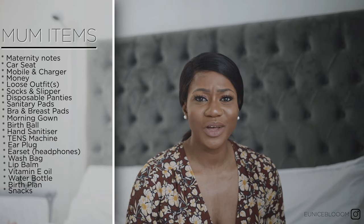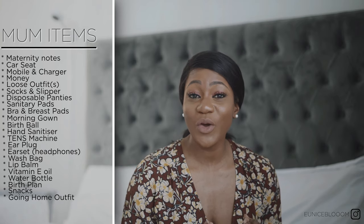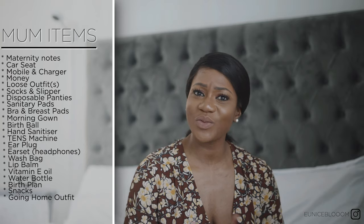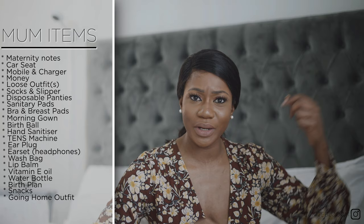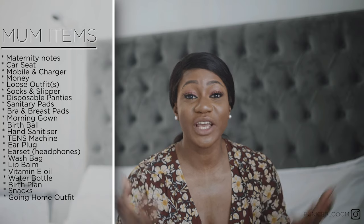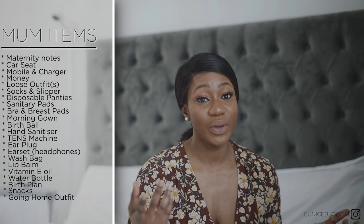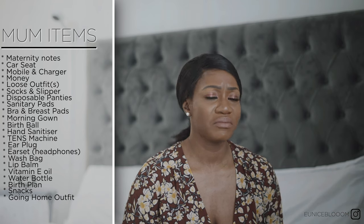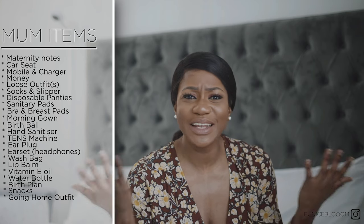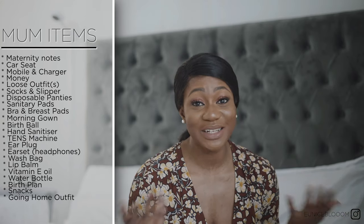You need a going home outfit. I left mine in my partner's car because my bag was already so big. On the day I was being discharged he brought it to me and I got changed in the toilets — just a pair of joggers and trainers. You can leave it in your partner's car or bring it with you to hospital; either way is fine, as long as you have an outfit to go home in.